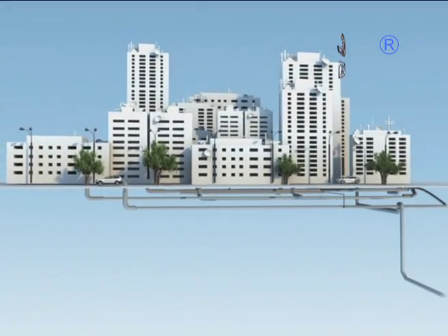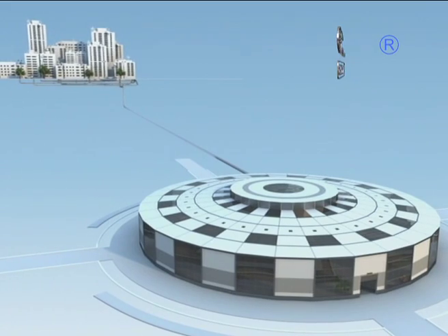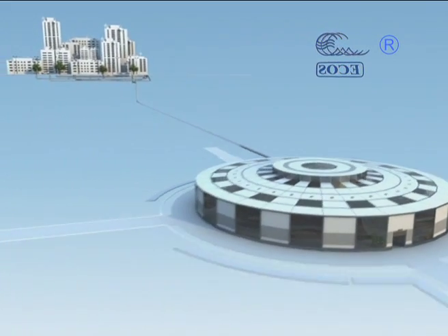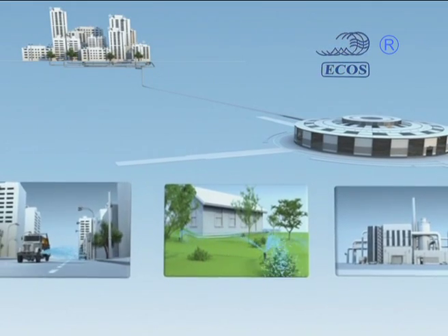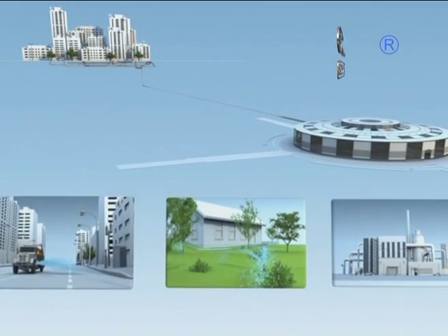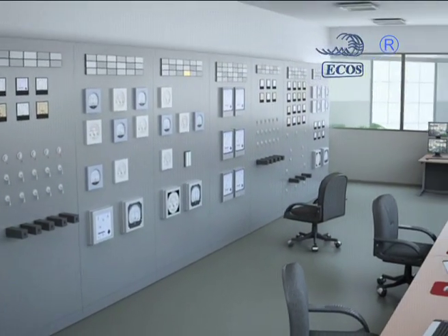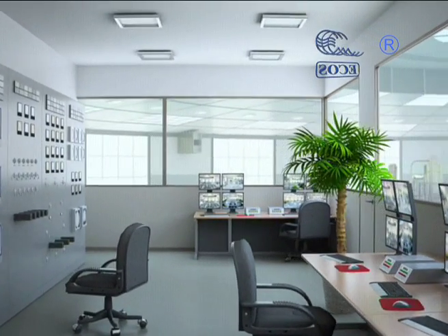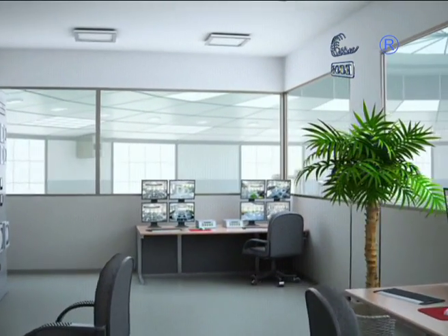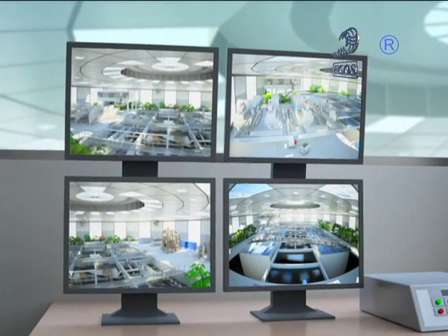Sewage water in zero emission plants is purified to the highest standards on the customer's request, and can be used thereafter for washing streets and watering wood lots, or for industrial water supply. Treatment facilities can be fully automated or controlled by an operator who sits in the control station and watches the processes with the help of observation cameras.